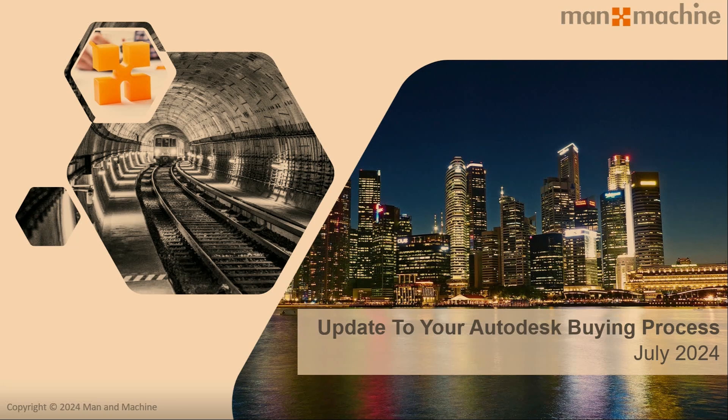This is an update to the Autodesk buying process, so it isn't anything to be worried about. There are some things our team are doing to really support our customers. If you do have questions, feel free to get in touch. We also have the chat box available within the webinar today, so please put your questions in as and when you think of them.